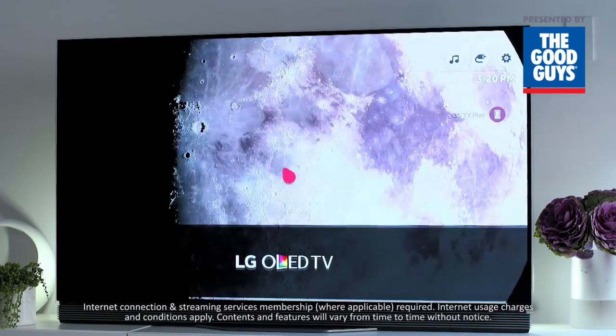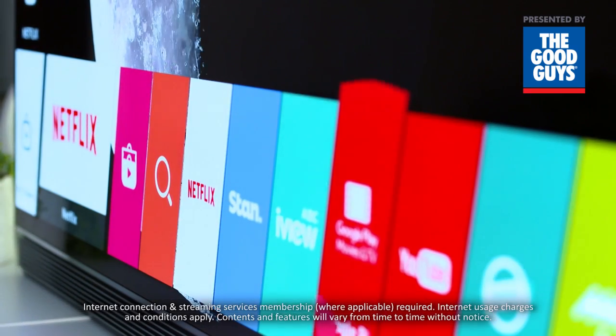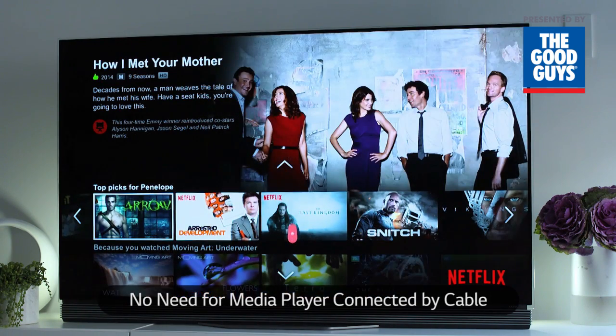LG brings you an incredible range of streamed content with WebOS 3.0 Smart TV, including Netflix, Stan, ABC iview and YouTube. Plus, it's built-in, without the need for a set-top box or media player connected by cable.